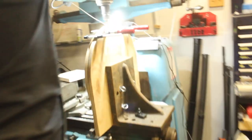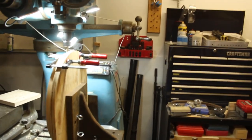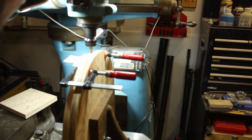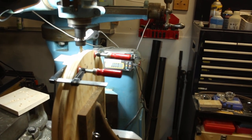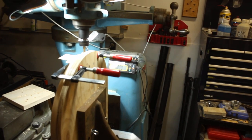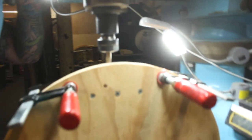This is Bill's jig for milling slots in hoops using the mill. Used to do it on the router, but that was a total butt pucker — easy to lose control of the piece, rip it out of your hand, lose a finger. This is much better, much more controlled, more accurate.